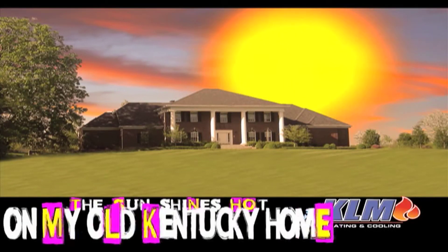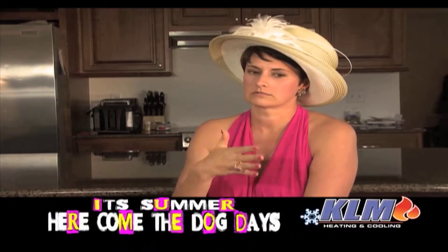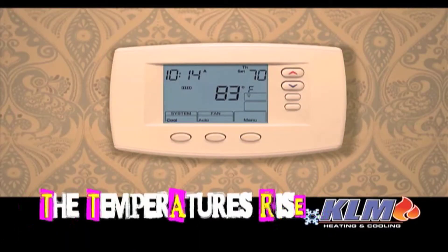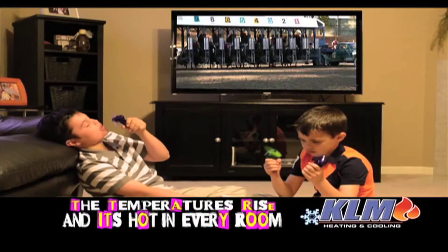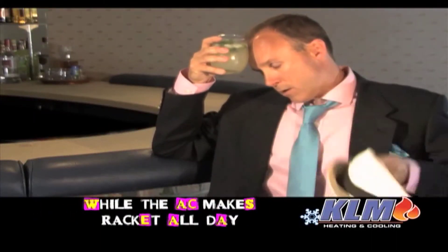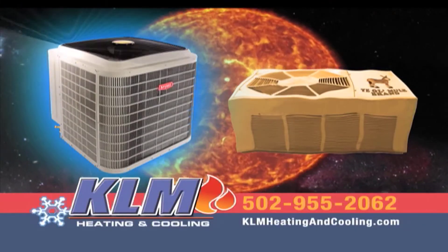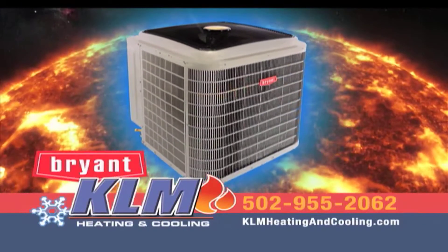The sun shines hot on my old Kentucky home. It's summer, here come the dog days. The temperature rises and it's hot in every room while the AC runs all day. Another scorcher is at the starting gate. Is your AC unit ready to perform like a thoroughbred or an old mule?